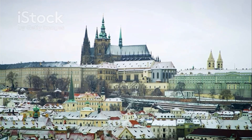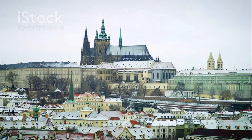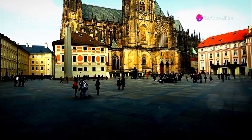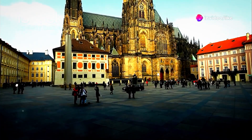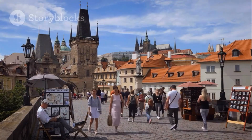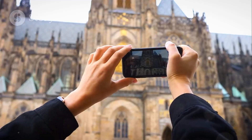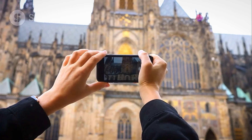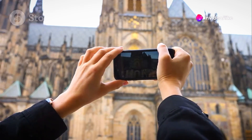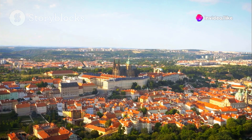Dominating the Prague skyline is Prague Castle, a UNESCO World Heritage Site and a testament to the city's grand past. Castles — they're expensive, right? Not this one. While some of the interior exhibits require tickets, the castle grounds are free to explore. Take your time to wander through the courtyards, admire the stunning architecture, and soak in the atmosphere of this historical gem. The views alone are worth the visit.